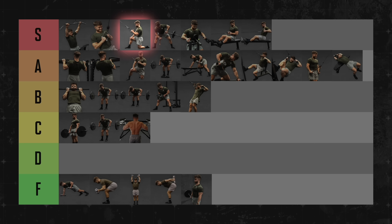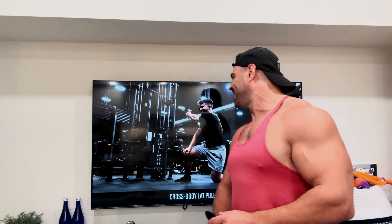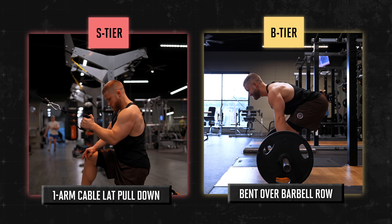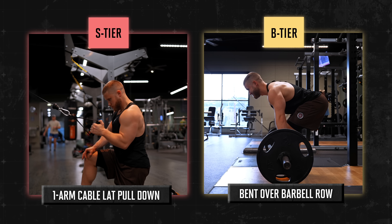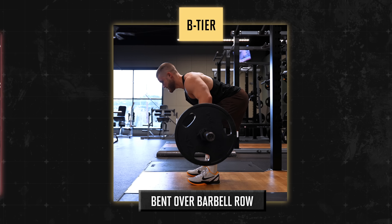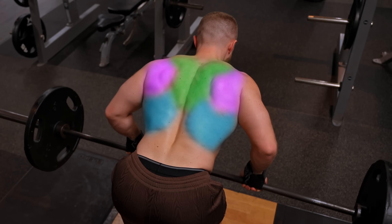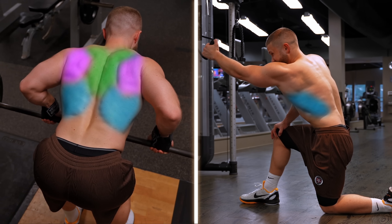Many people understandably thought I believed you'd build a bigger back with the cable pulldown than the barbell row. But I don't think that. If you were forced to do just one of these exercises for the rest of your life, I would 100% pick the barbell row — it's a compound movement that activates all the muscles in your back. By contrast, the one-arm lat pulldown specifically isolates your lats. These are different tools for different jobs.